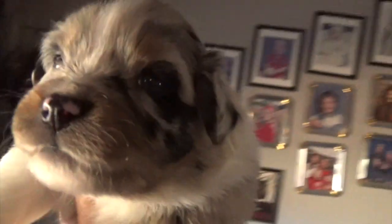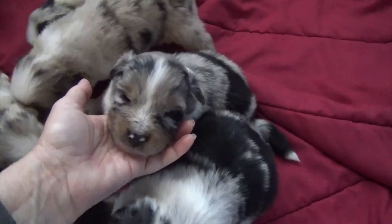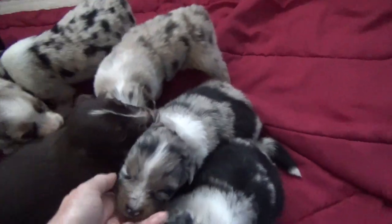This puppy is Matrix. It does look like he's going to have dark eyes, but great copper — beautiful puppy. And that is Matrix.